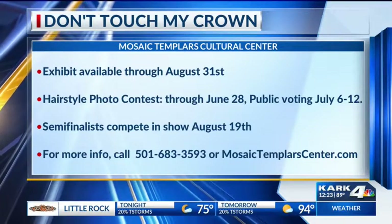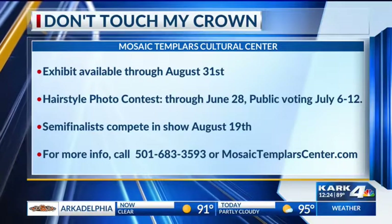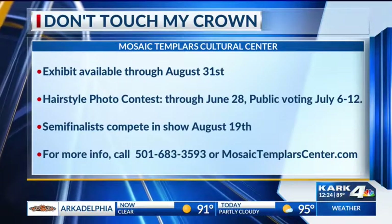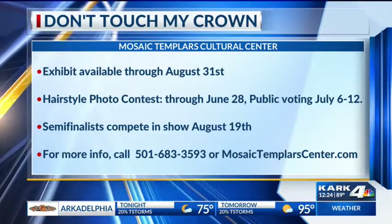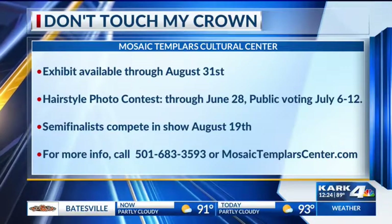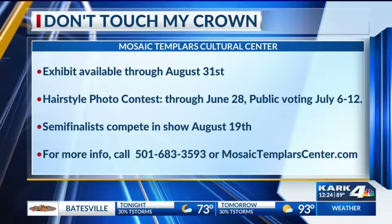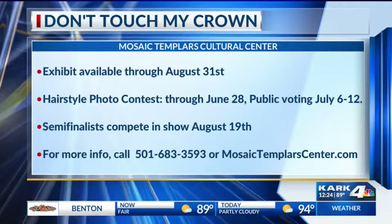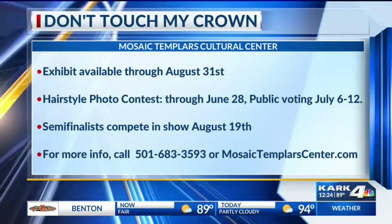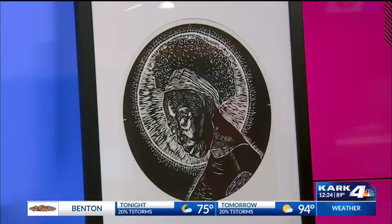Tell me about the exhibit. It's running now through August 31st. We've got lots and lots of programming, including Lunch and Learns. We've got a scientist coming to talk about the science of hair care. And one of my favorite things is we are doing our very first hair show in August. You can enter on our Facebook page — send us a message showing your best hairstyle, and you can be eligible to win a scholarship to Velvetext College of Beauty and Culture. So we're not only promoting arts, but also promoting education.